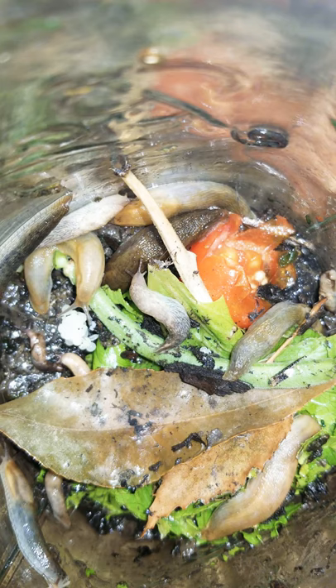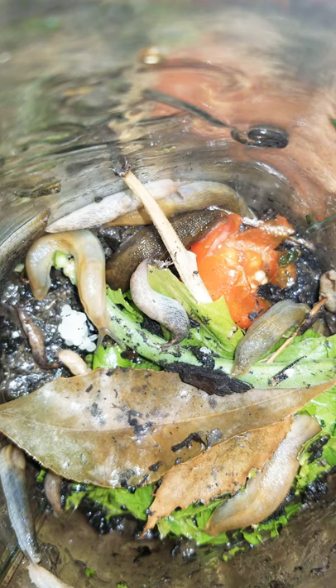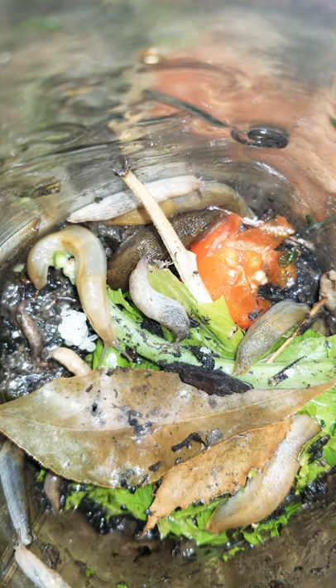Do you guys like slugs? Look at these ones — aren't they so cute?